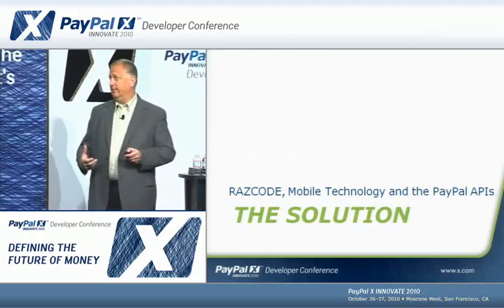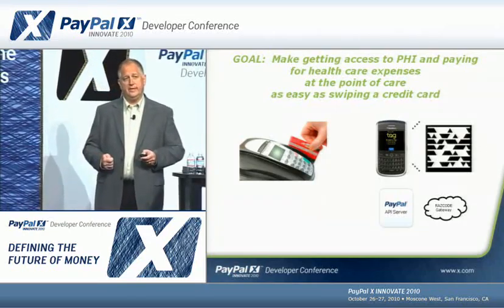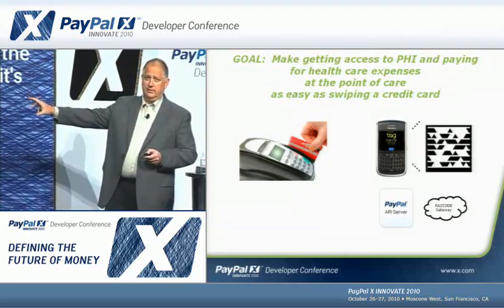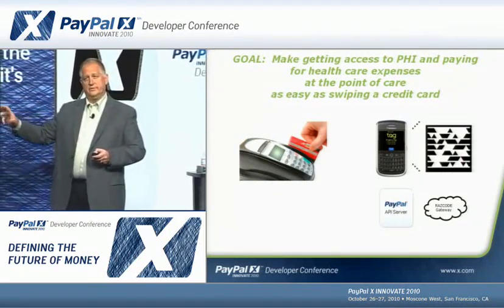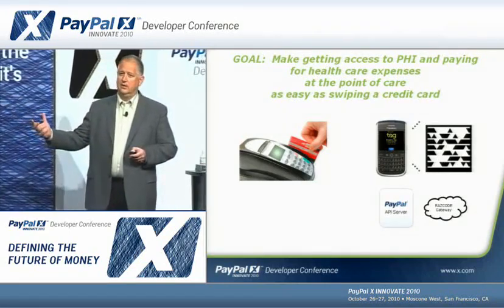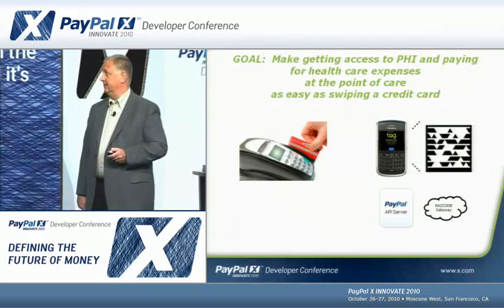The solution we came up with is to use Razz code 2D barcodes, mobile technology, and the PayPal APIs. Our goal was to make getting access to personal health information and paying for healthcare expenses at the point of care as easy as swiping a credit card. In our case, it's taking a picture of a barcode image, and our Razz code gateway combined with the PayPal servers facilitates money and information moving to various destinations. The consumer is much more inclined to use their mobile phone today than to get another card in their wallet.